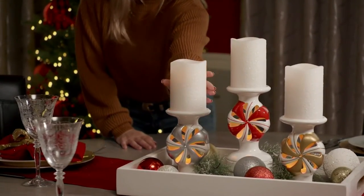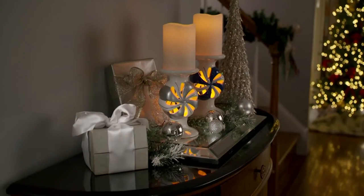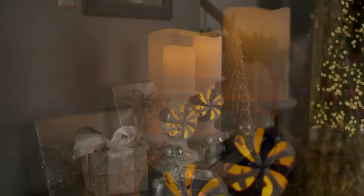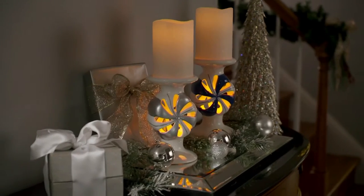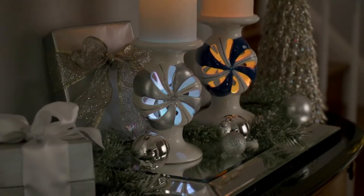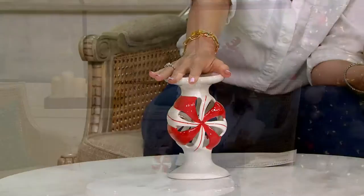Alright, so this next item we did present earlier in the day and it was very popular. I think once we get into this and it settles what it is you're getting for this price, you'll understand. Let's do it this way — let's pretend this were the presentation.